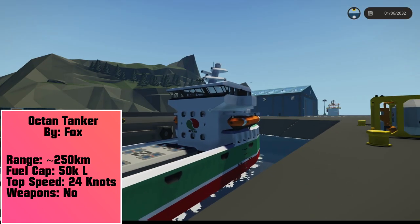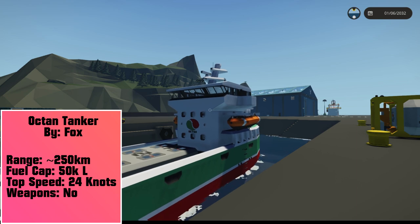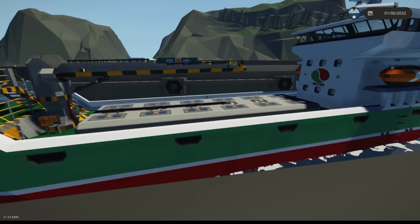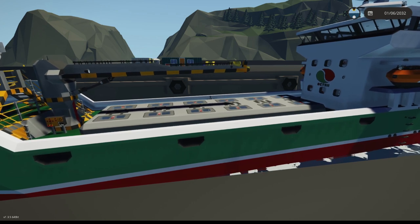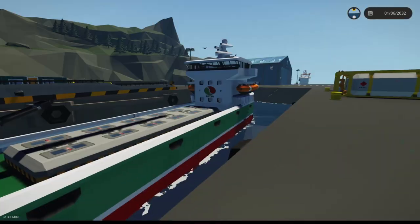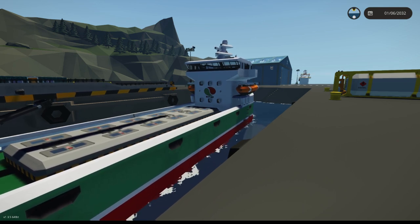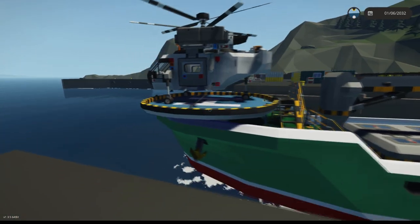What it features is fairly good speed — 24 knots top speed, which for a tanker is great. It comes with 150,000 liters of fuel as far as the actual tank capacity, and the internal capacity is 50,000 liters of fuel. Now it runs at about 24 knots, but if you set her down to 19 knots it does have a 250 kilometer range.